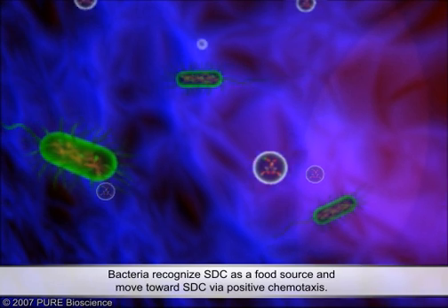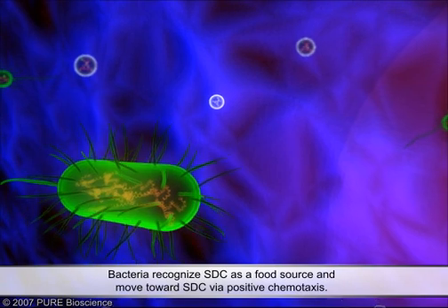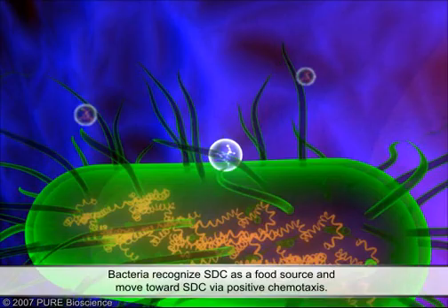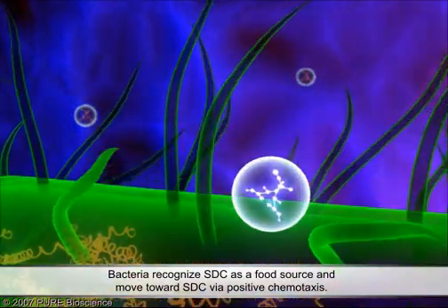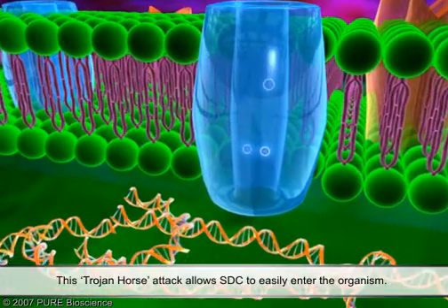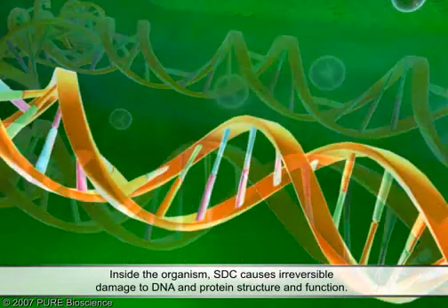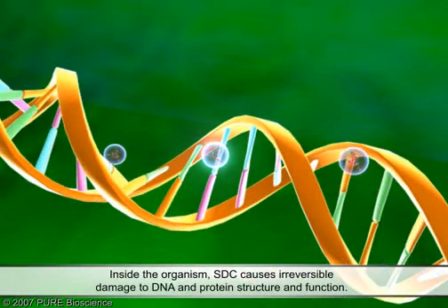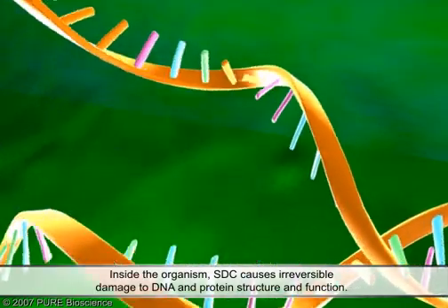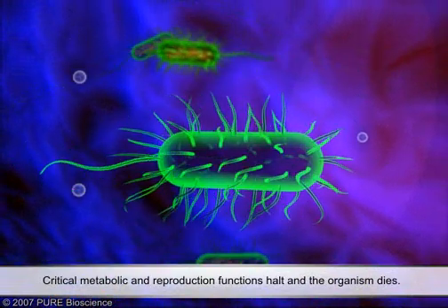Unlike traditional antimicrobials, bacteria are actually attracted to STC because they recognise citric acid as a food source. This Trojan horse attack allows STC to easily enter the microorganism through membrane transport proteins. Once inside the organism, STC binds to DNA and intracellular proteins, causing irreversible damage to the DNA and protein structure. Metabolic and reproductive functions halt and the organism dies.